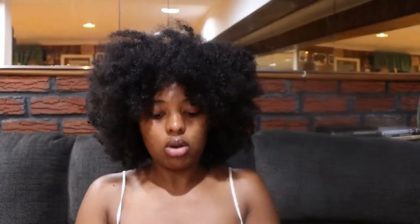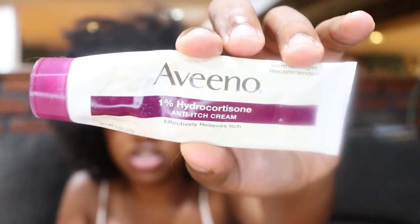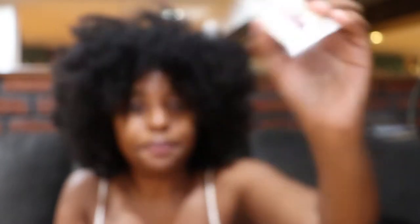You don't even have to put a lot on, because as you can see it's been four months and this is all I've used — just a little bit. They also give you this Aveeno cream, it's the anti-itch cream. And they also give you this Dr. Bronner soap. I use it every day — I don't have the small bottle because I definitely finished that.